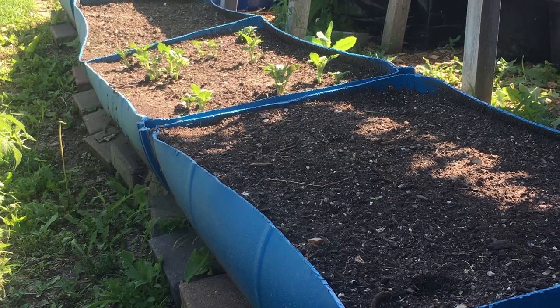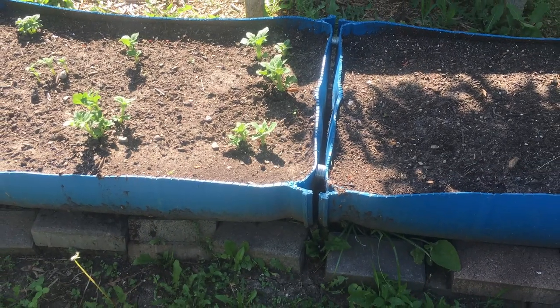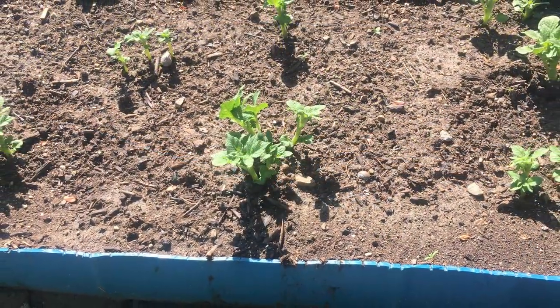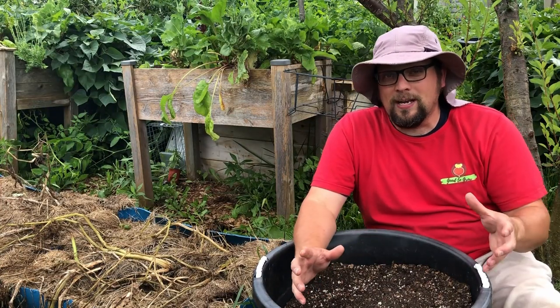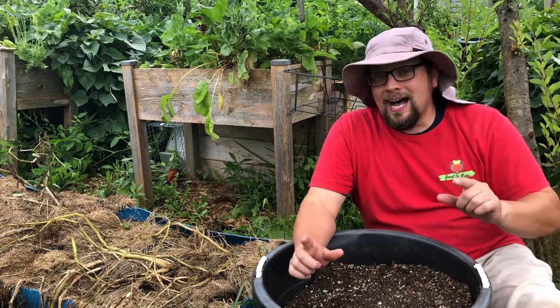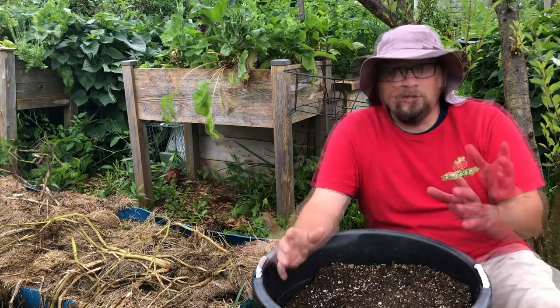Early on I was pretty concerned about our store-bought potatoes, because it took almost three additional weeks before we started seeing greens emerge in these containers compared to our certified seed potatoes. That's not unexpected, but it's a pretty extensive difference in startup time. Not every store-bought potato emerged — there were one or two that didn't — and that's probably going to factor into the overall weight of our harvest.